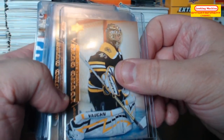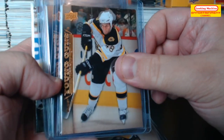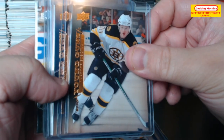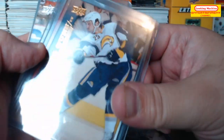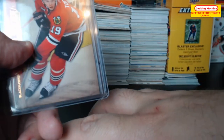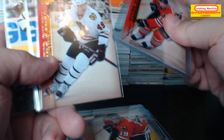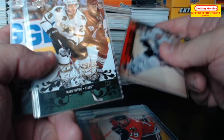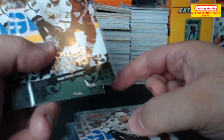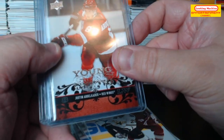Tuukka Rask. Matt Hunwick. Vladimir Sobotka. Mark Mancari. Jonathan Toews Young Guns — very nice. Jake Dowell, Mark Fistric. Justin Abdelkader.